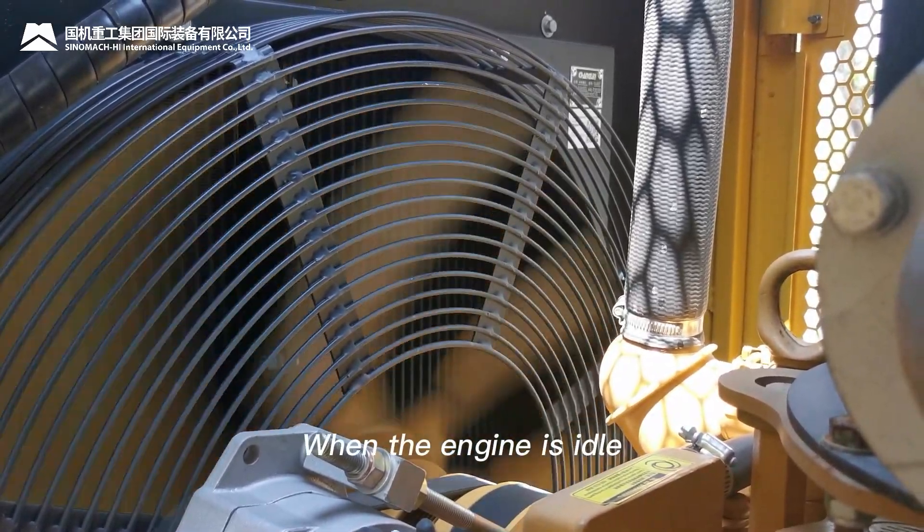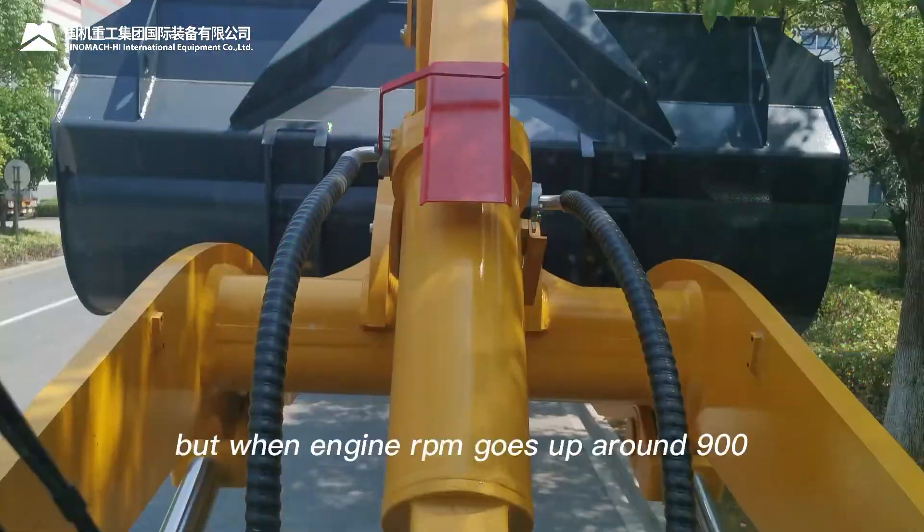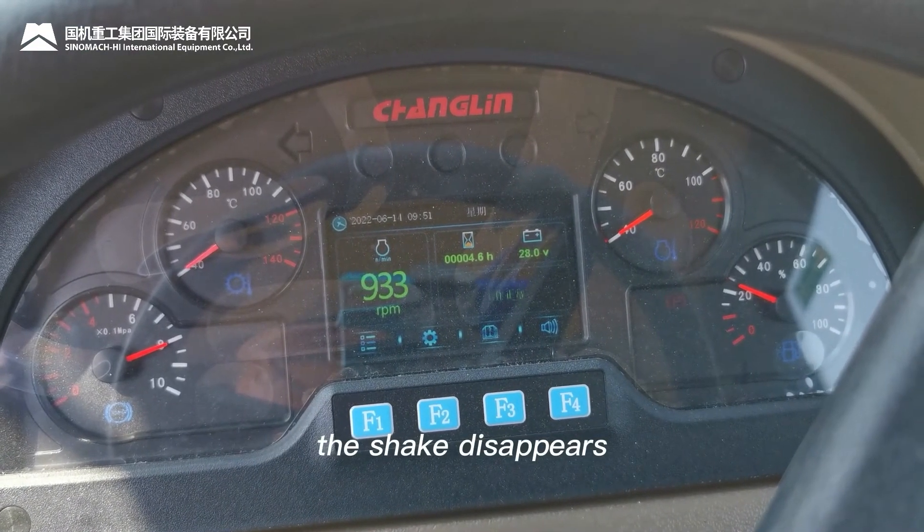For this phenomenon: when the engine is idle and you lift the arm, the whole machine will shake. But when engine RPM goes up to around 900, the shake disappears.